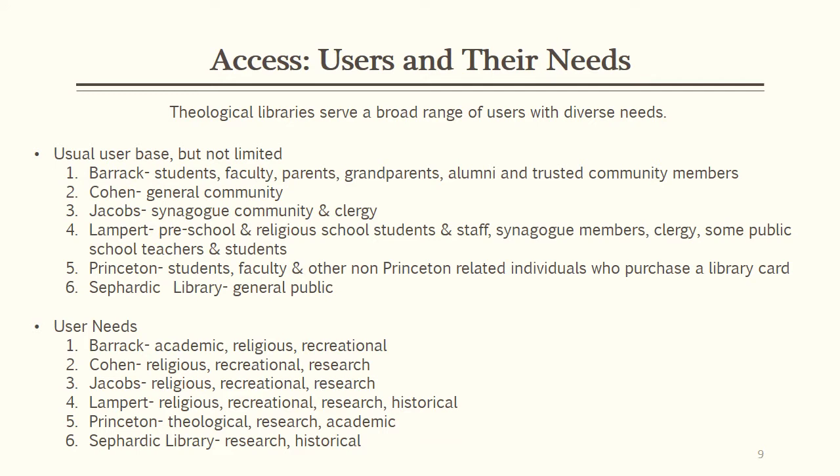Access and user bases can be quite broad in theological libraries. While we can guess the typical user base in different types of religious libraries, access is not limited to those patrons. In all but Jacobs Library, access is granted to some extent to members of the greater community. I enjoyed learning that even preschoolers can borrow materials at Lampert Library. One of my favorite anecdotes was hearing about the time a nursing student came to Cohen Library to research Jewish patients and keeping kosher.